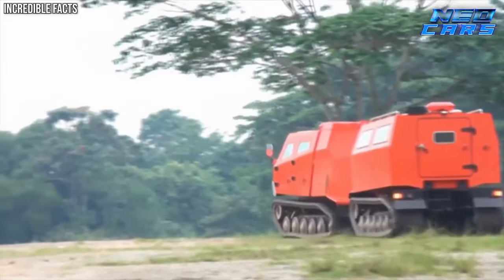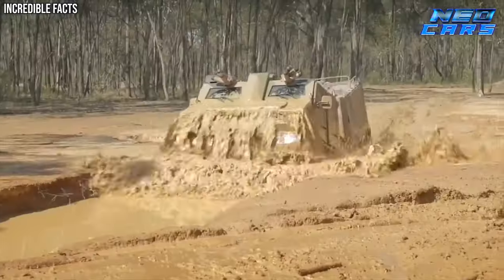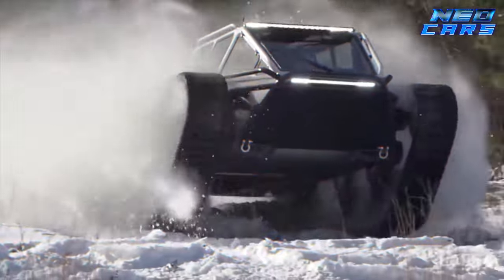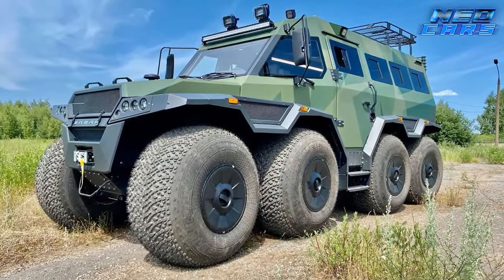Welcome to the world of extreme engineering, where the impossible becomes possible. From the icy tundras of the North Pole to the scorching dunes of the Sahara, we're diving into the eight most extreme all-terrain vehicles on the planet. Buckle up, because this ride is nothing short of extraordinary.